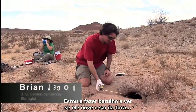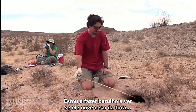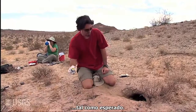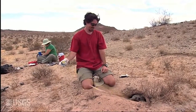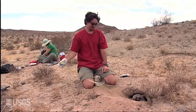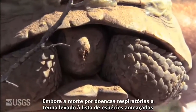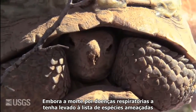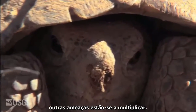We're tapping the burrow with the hopes that when he hears noise, he's going to come charging out — right on cue. While deaths from upper respiratory tract disease triggered the endangered species listing, additional threats are multiplying.